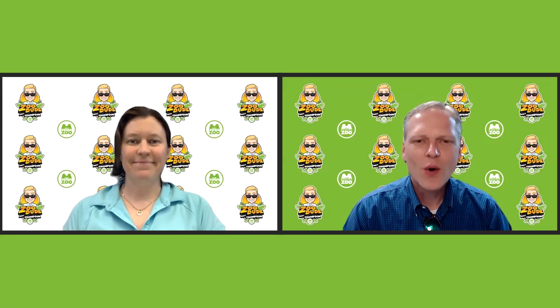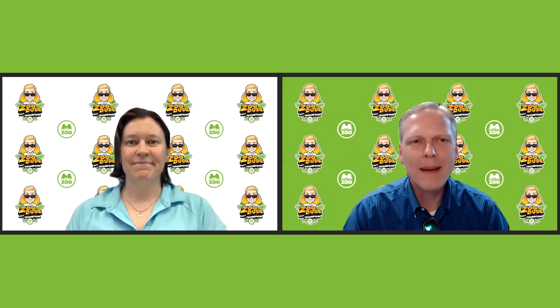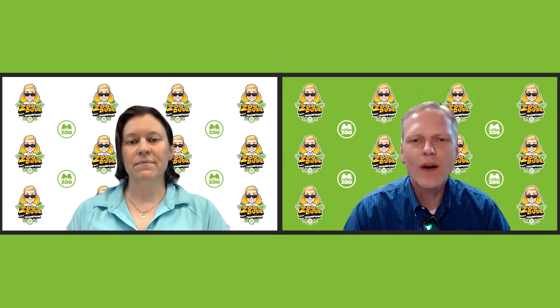All right, I'm here with Courtney, curator here at the Memphis Zoo. Courtney, your team has gotten really creative lately when it comes to enhancing our animal habitats. Talk a little bit about your latest project for our elephant herd.